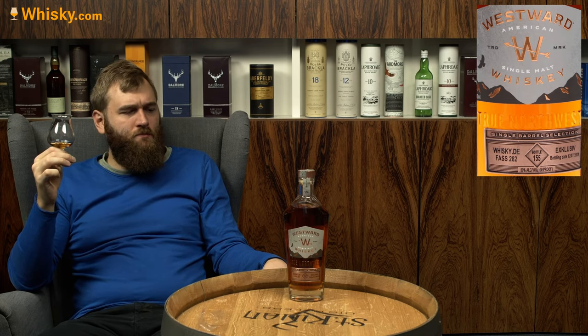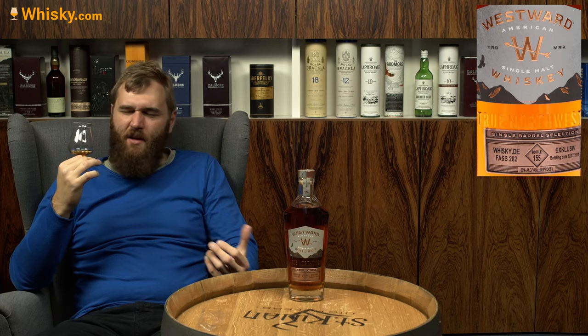It doesn't have that typical Southern-style bourbon popcorn going on, but there's a lot of vanilla and caramel. It's just incredible. It's really strange because at the beginning it feels like a single malt, and then that fresh American oak comes through and you think, is that a bourbon? It's not as sweet as a bourbon — it does have a lot of sweetness, but not bourbon-level sweet. And I like it.